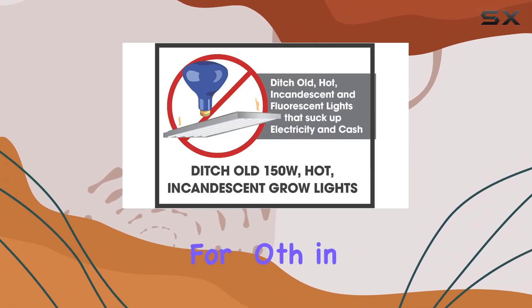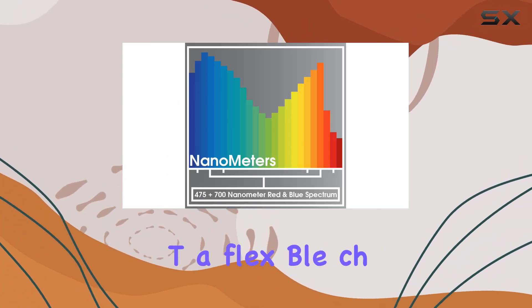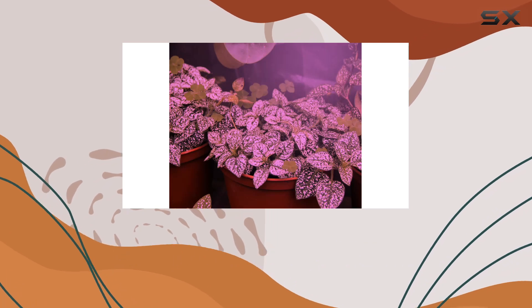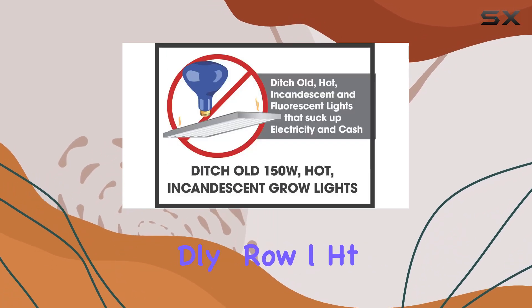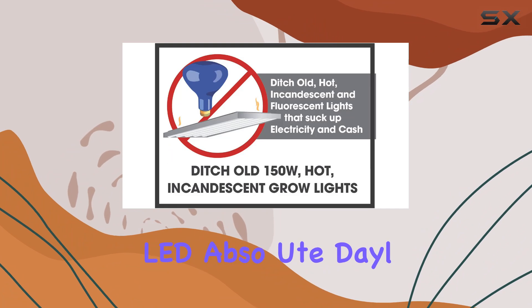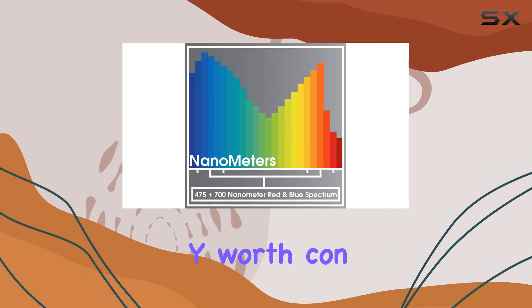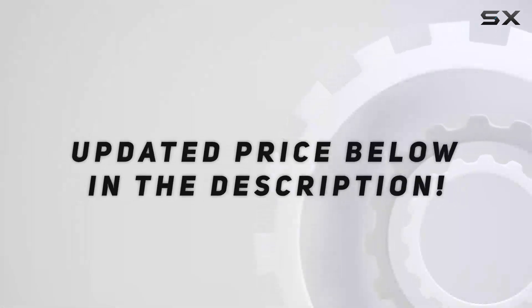The design ensures versatility, suitable for both indoor use and covered outdoor spaces, making it a flexible choice for various gardening setups. If you're looking for a high-performance, energy-efficient, and budget-friendly grow light, the Miracle LED Absolute Daylight Max Red and Blue Grow Light is definitely worth considering.